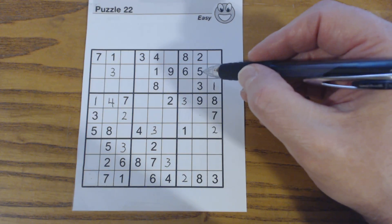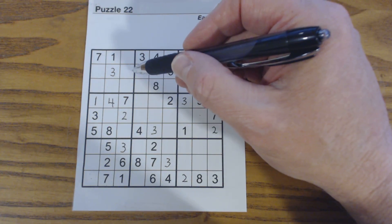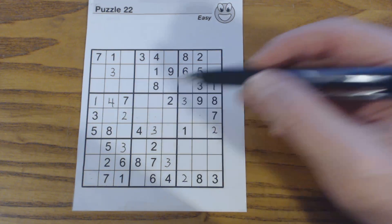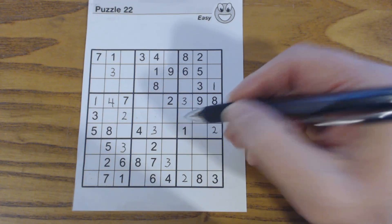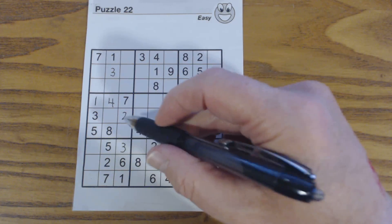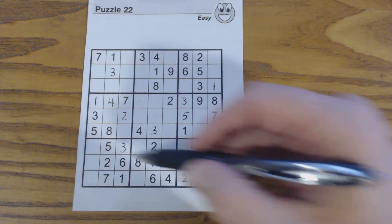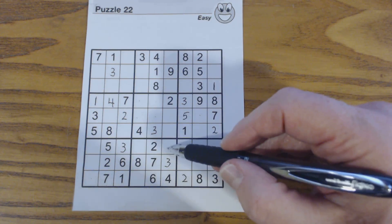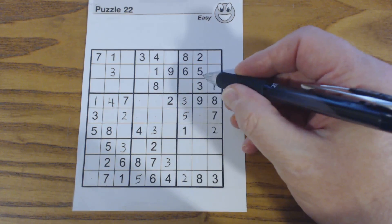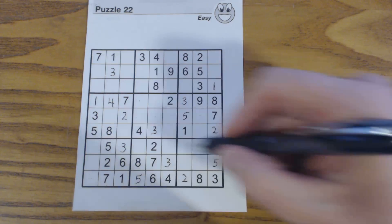Let's do 5s. One of these is a 5. One of those 3 is a 5. There's a 5 right there because it's the only cell that it possibly can be. Now one of these is a 5 here. That's a 5 right there because it can't be one of those. So one of these is a 5, and we've got a 5 there and a 5 there, so this is a 5.